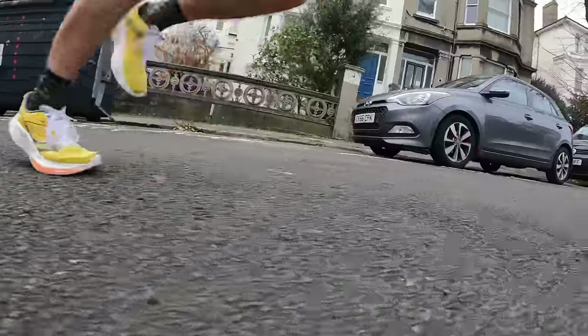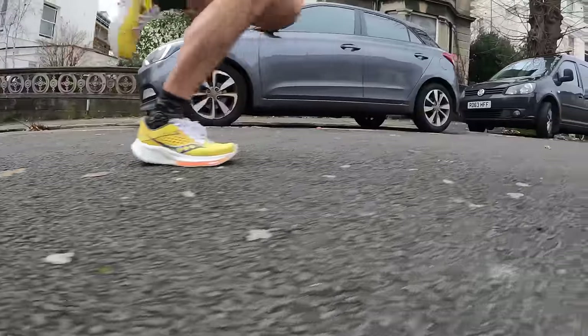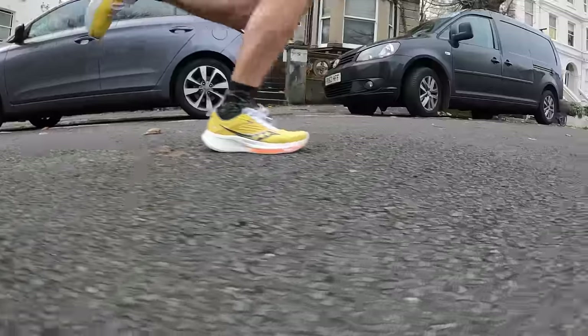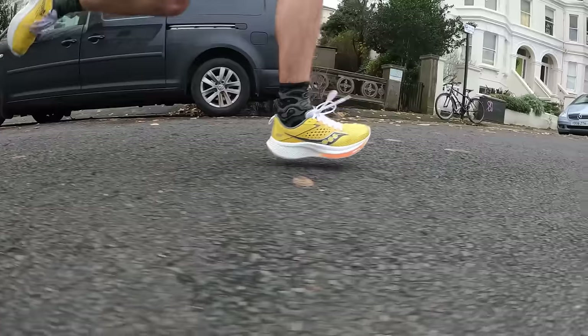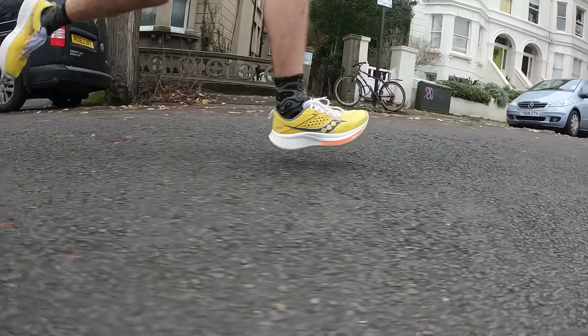By updating the midsole foam, the ride in the Ride is very different — it's nearing what you'd expect from the Triumph, making it a shoe with a bit more energy return. It just feels like you can run further and a bit faster in it, making it a significantly improved shoe. I think it's a really interesting option now, and I would never have said that about the previous two versions.